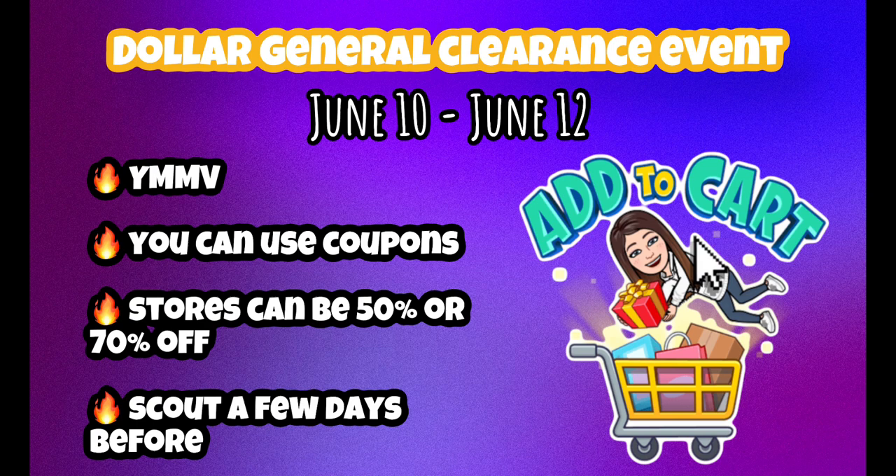Especially digital coupons — if you have one that attaches, it makes the cost even lower. Some stores are 50% off, and I've been to some that are as high as 70% off. Those are few and far between, but those are the sweet spots for maximum savings. Also, one of my last tips is to scout your store a few days beforehand so you know what's already there.